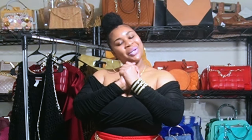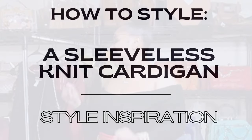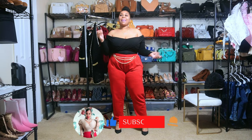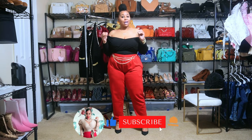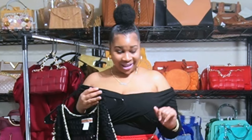Hey ladies, welcome to my channel — it's your girl Adria. In today's video we are doing a style inspiration haul. I will be styling this black and gold knit cardigan. In my last video I styled the teal and gold cardigan, and I mentioned I would be styling the black and gold one. This is my last styling haul of 2023.